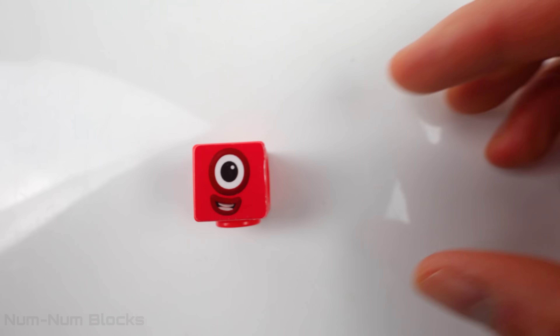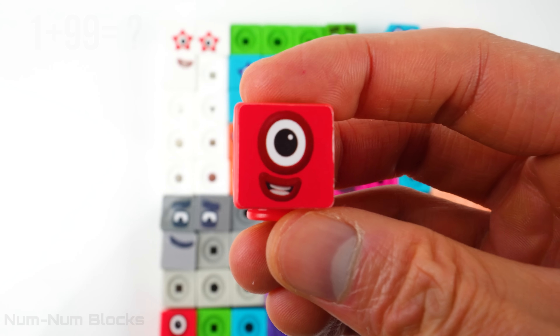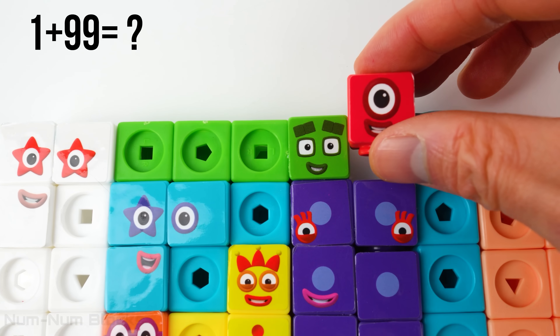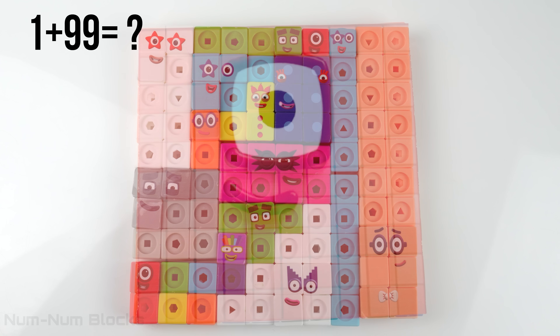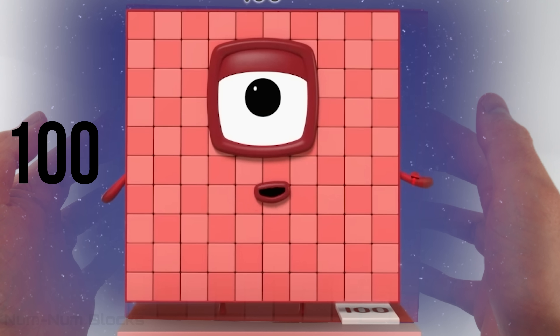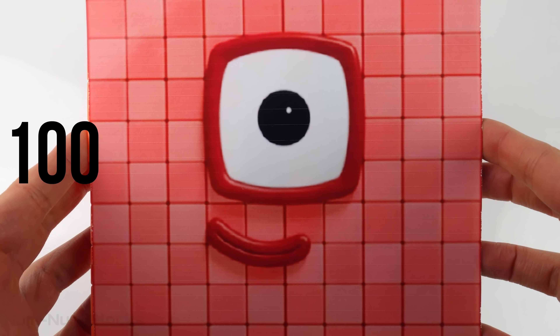Our last number block is? One. What is one plus 99? It looks like a big square — a 10 by 10 square. One hundred. All right, we built 100!